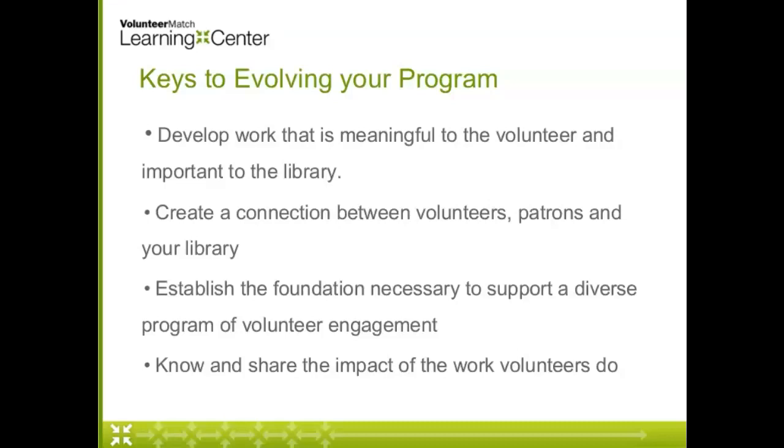We all know that time is our most valuable resource, so we want to make sure we're giving volunteers work that's meaningful and helping them understand why it's important to our libraries. We need to build flexibility on top of a strong foundation, which means having things like position descriptions, training, and reporting structures in place, so that we don't leave our volunteers on their own to figure out how to make it work.